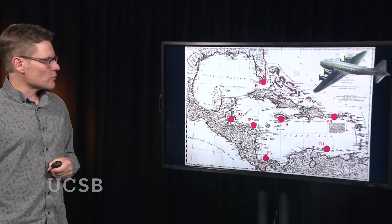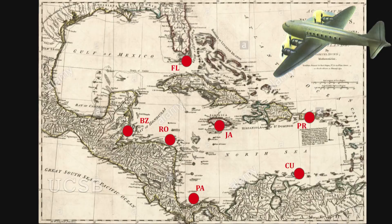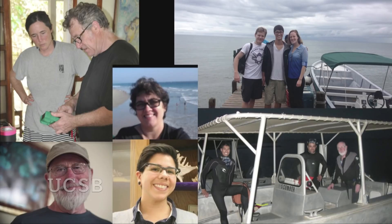To figure this out, we collected these species from all around the world. These are the places we went to in the Caribbean: Jamaica, Roatan, Belize, Florida, Puerto Rico, Curaçao, and Panama. We also went to other places in the rest of the world. This was a collaborative team — many collaborators shown here, with field work trips throughout the world collecting these animals. Then we determined their gene sequences to compare them and figure out their family history.